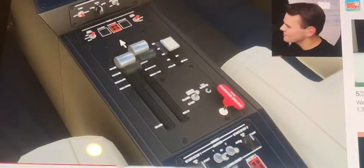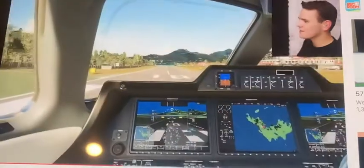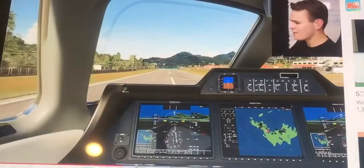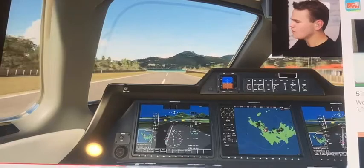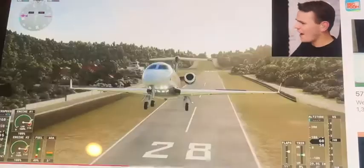This just looks very nice. The Embraer does look like a very enjoyable plane to fly. Let's take off — and oh yeah, it's got some power. This plane really wants to take off. I've never flown an Embraer in real life, but Jesus Christ, this thing really does want to fly, and I like it.